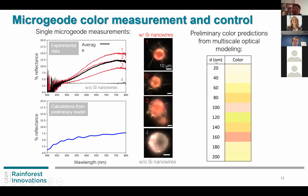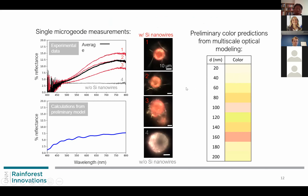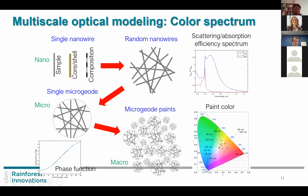By changing the diameter of the nanowires inside, we can produce a wide range of colors. Further color control is possible by using a core-shell structure: first we grow silicon nanowires, then introduce a different precursor gas to create core-shell particles or change the composition — for example, alternating silicon, germanium, silicon, germanium — and further etching can create grooves, resulting in a diverse optical response.